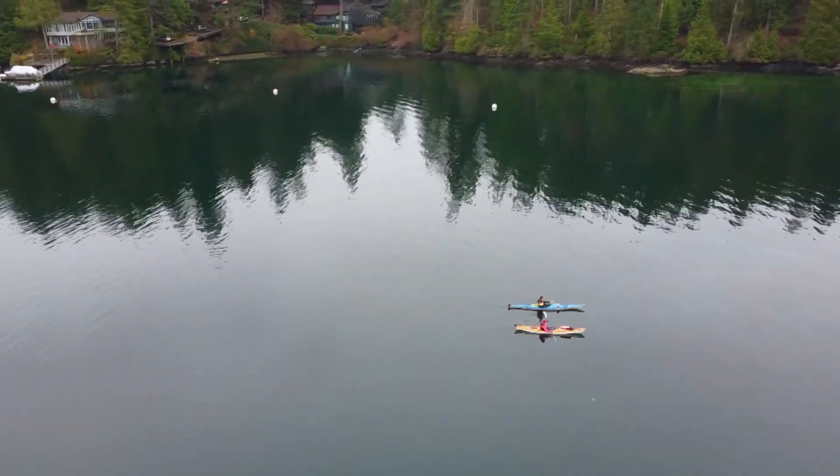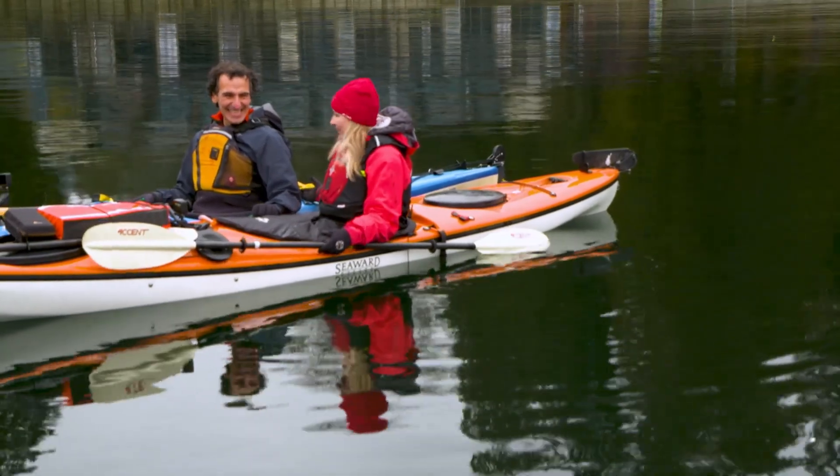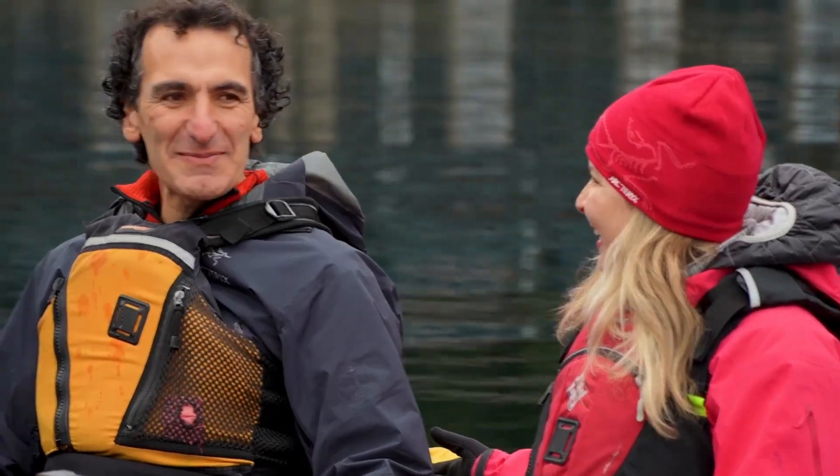Simon, thank you for joining me on a beautiful winter kayak day. It's pretty great — a little nippy, but great.